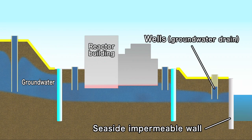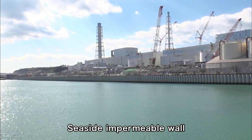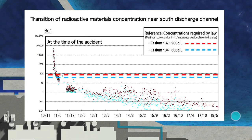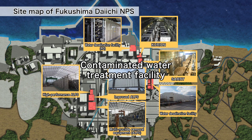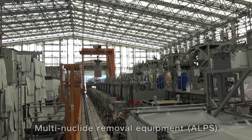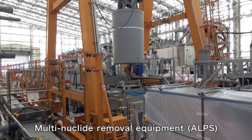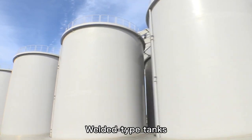Groundwater that accumulates at this barrier is pumped up using wells located inside the wall, thereby keeping the environment inside the port safe. In the sea areas surrounding the power station, surveys are performed in various places to measure the concentrations of radioactive materials, which have been lowered to and are being stably kept at levels below national standards. The radioactive materials and contaminated water are treated using multi-nuclide removal equipment, referred to as ALPS and other equipment. With the exception of tritium, concentrations of radioactive materials are lowered and the treated water is stored in welded tanks, which are more reliable and less likely to leak.